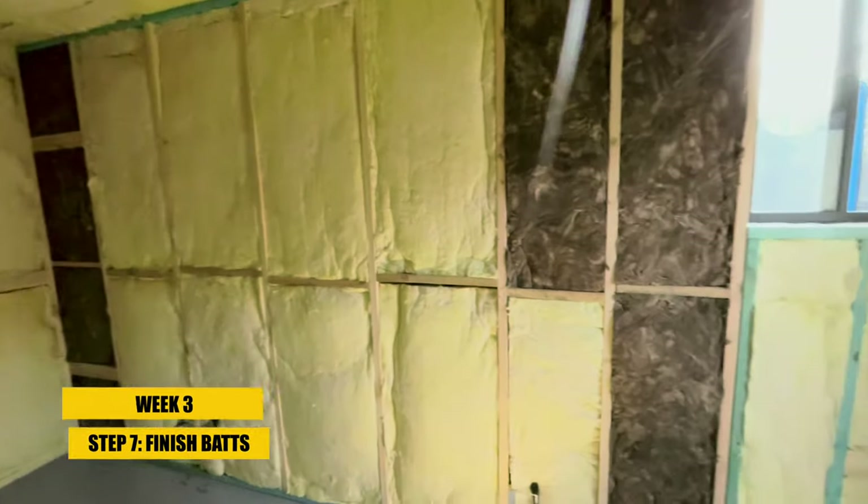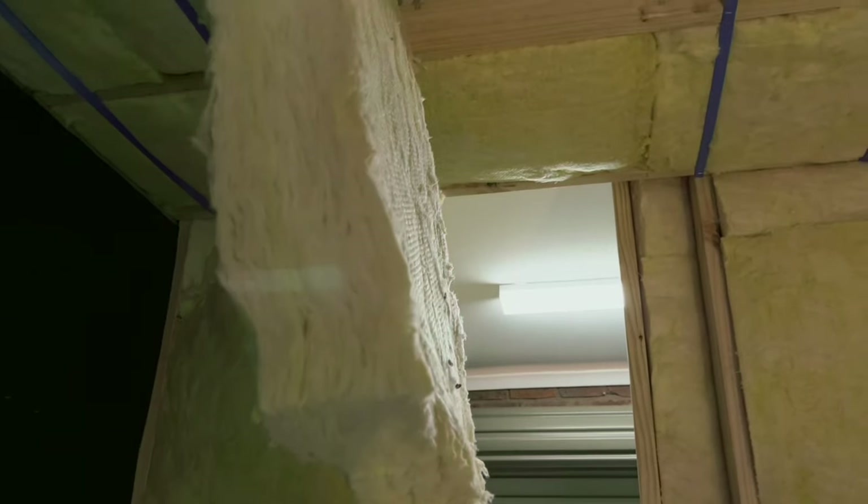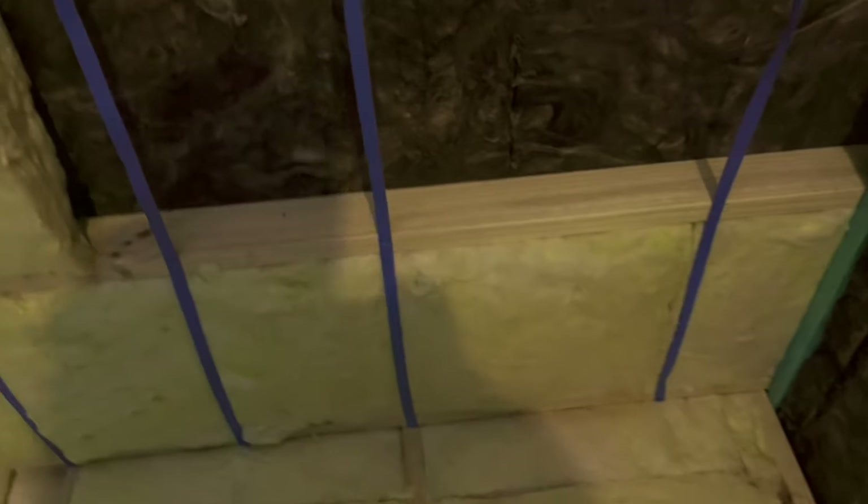Heading into the third week I kept going with the insulation. When it came to insulating the ceiling I found it much easier to keep the bats in place using blue insulation strapping which could be stapled onto the ceiling studs, preventing them from constantly falling down. In fact I had enough excess bats to add a second layer behind the ceiling bats with hopes of further enhancing soundproofing between the garage and upstairs rooms.